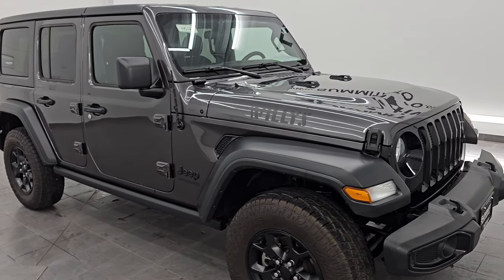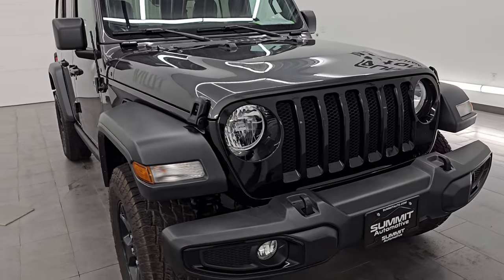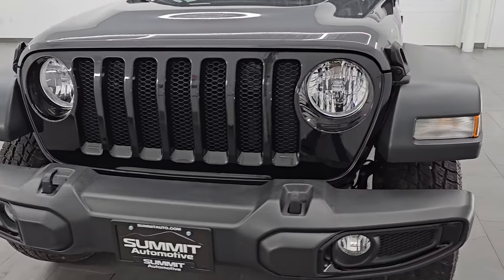This vehicle has been fully safety-inspected by our service shop. It has a fresh oil and filter change, all the fluids have been checked and topped off, and this Jeep is 100% ready to go.